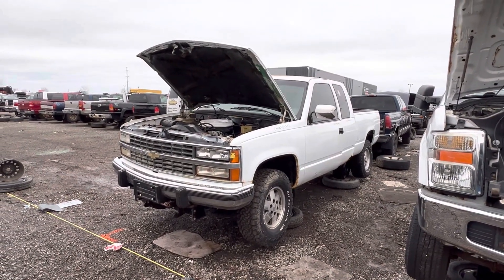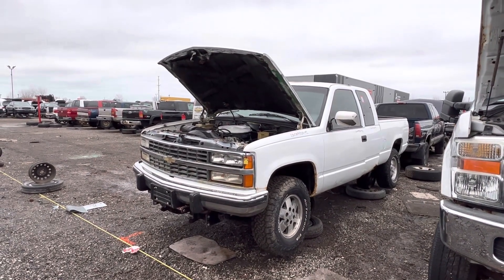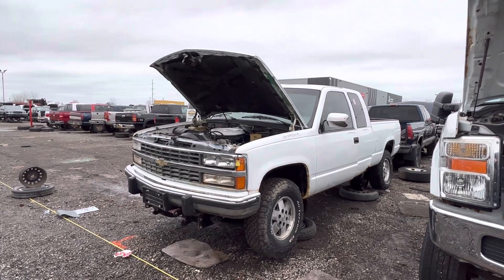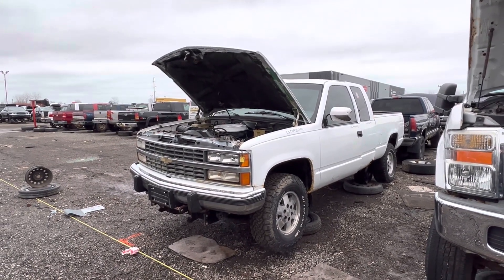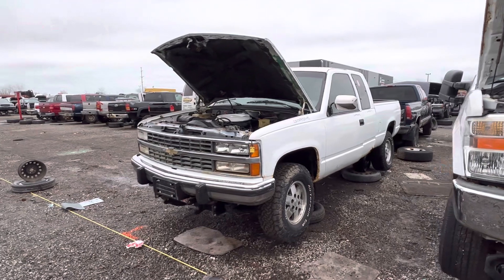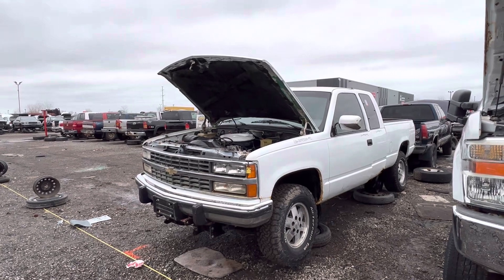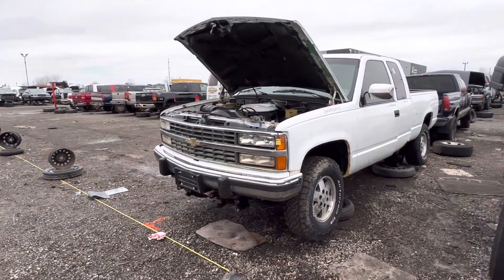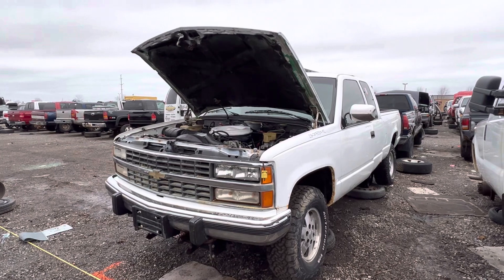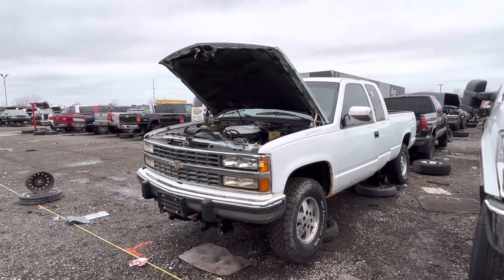Hey everyone, welcome to this video. Today I'm at Kenny's in St. Catharines, Ontario, and in front of me is something kind of rare that I don't actually know if I've ever seen one in real life. I've heard a lot about them but I don't think I've ever seen one until now. This is a fine example — a 1992 Chevrolet Silverado. Some of you may see a telltale sign already of an option that came with it back in the day.